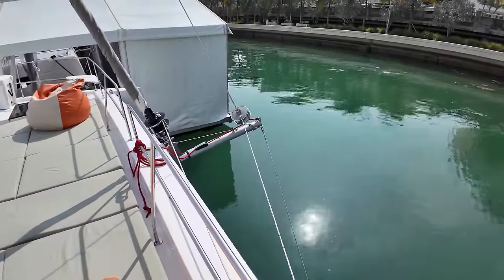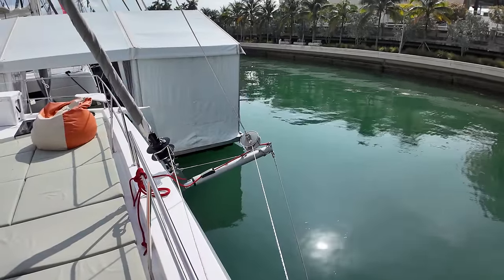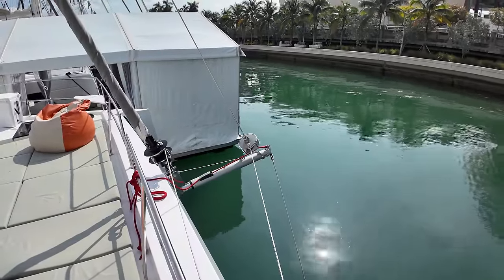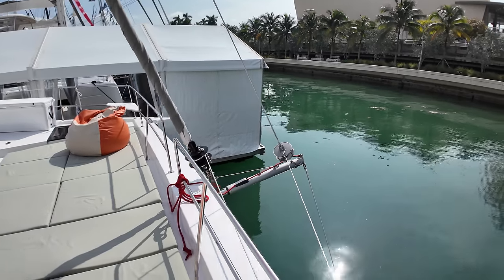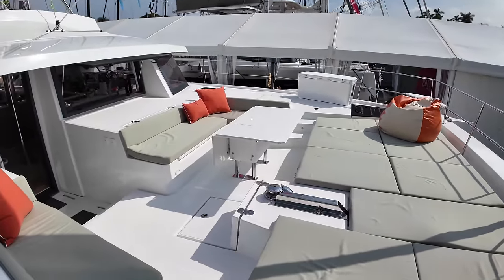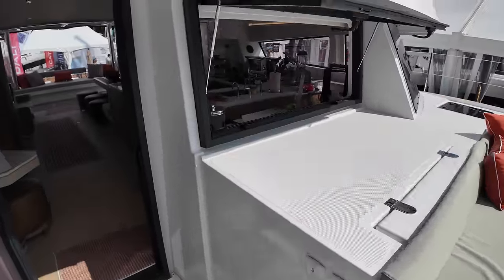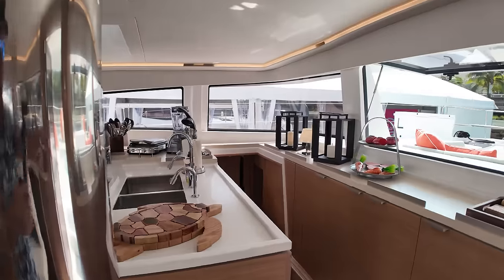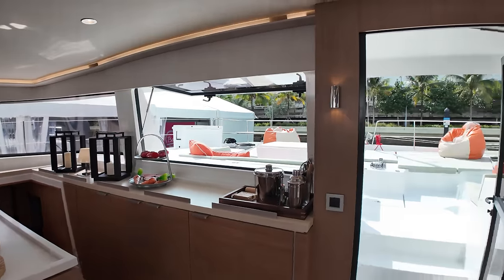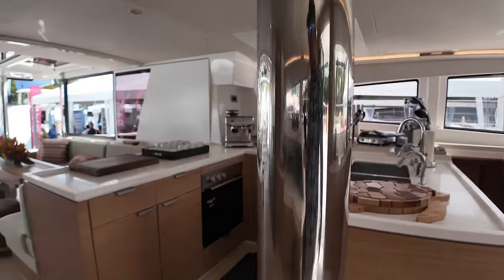This one does have a bowsprit on it for a furling system — I'm not sure exactly how they have that rigged up. Coming back into the galley, you have this window pass-through, so you get a lot of airflow. It's 80 degrees out here and it's really quite cool in here. With all this window and the door open, you have a lot of airflow moving right through here.